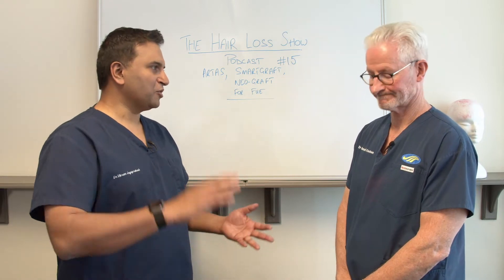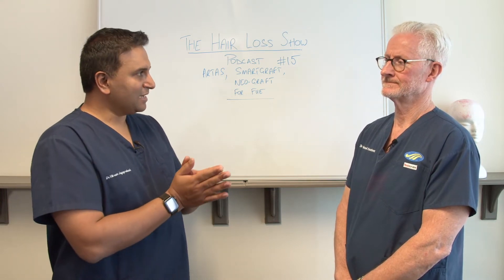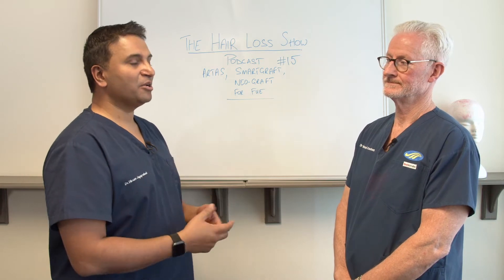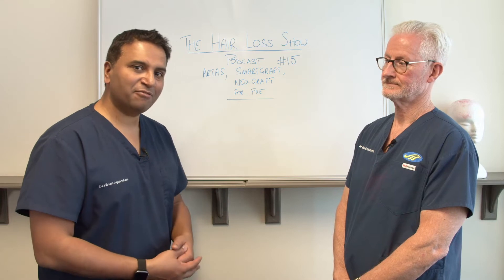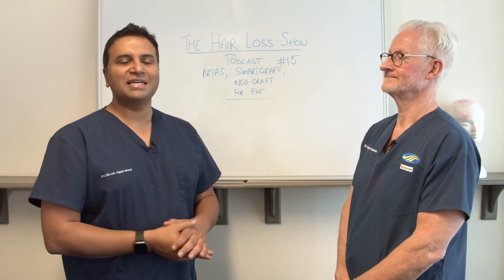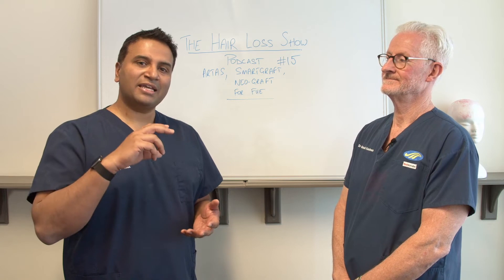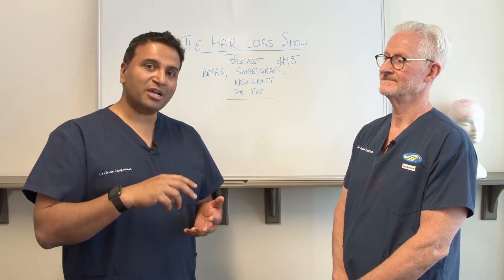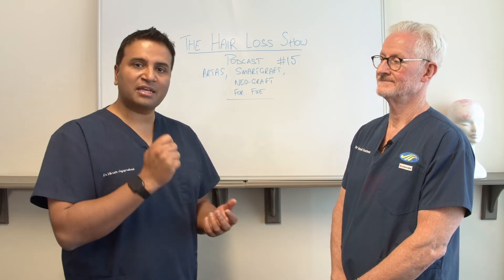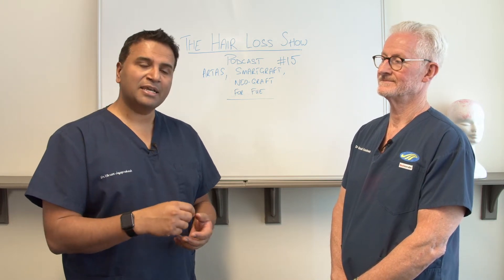We've talked a lot about STRIP, we've talked a lot about FUE and we've dealt with the pros and cons of both of those. What we thought we'd do is take a slightly different tack today but still concentrate on FUE and look at the various options there are, because there's a lot of information on the internet. Essentially, they're all doing exactly the same thing — using a motorized punch to punch out each individual graft, which creates a small scar in its place. We're extracting that graft one by one and planting it.